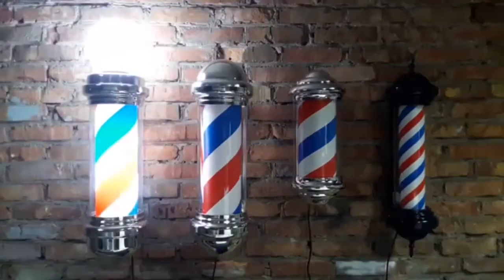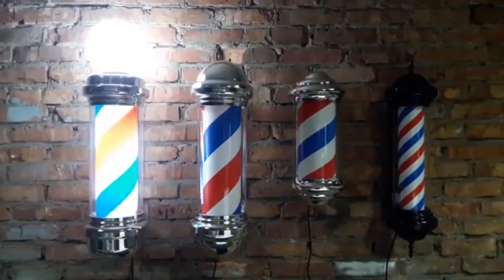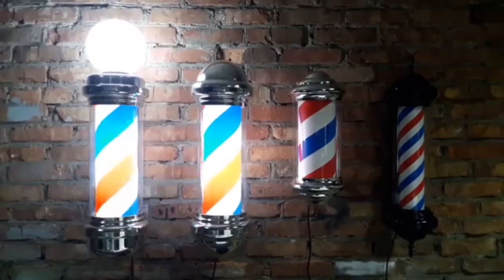Salons and barbershops are internationally recognized by their tricolored spinning poles usually displayed outside of their business.